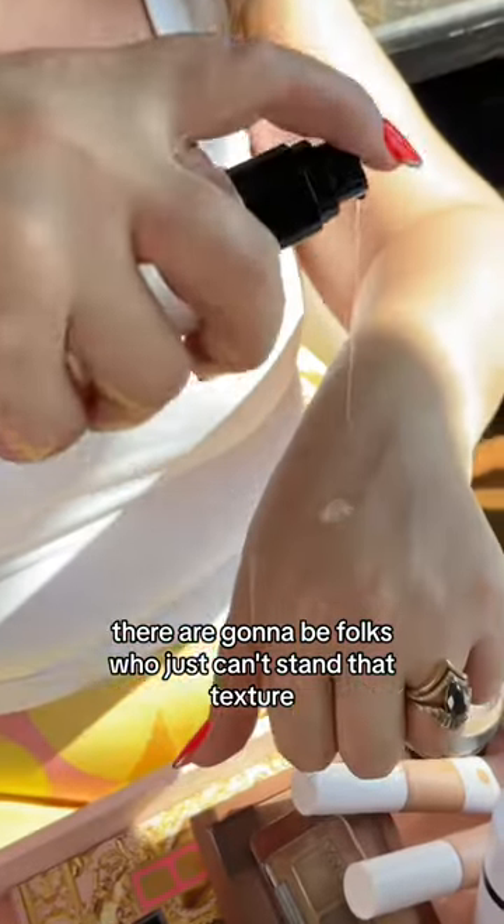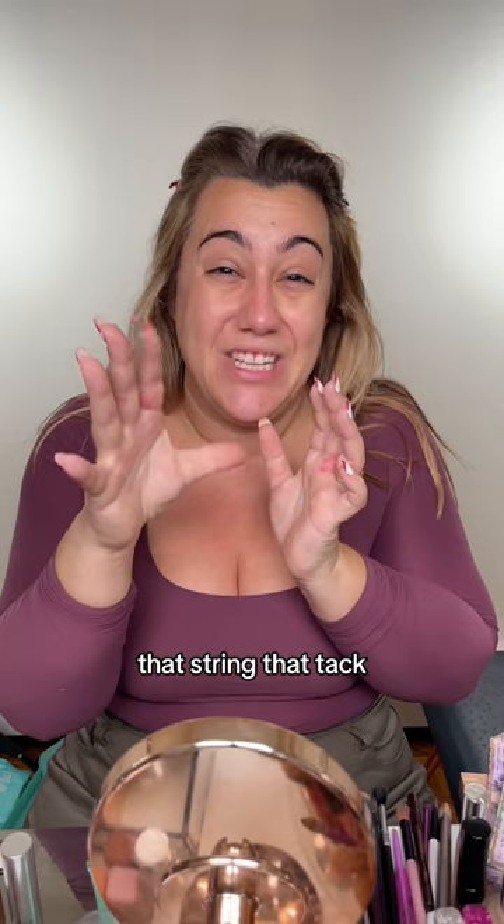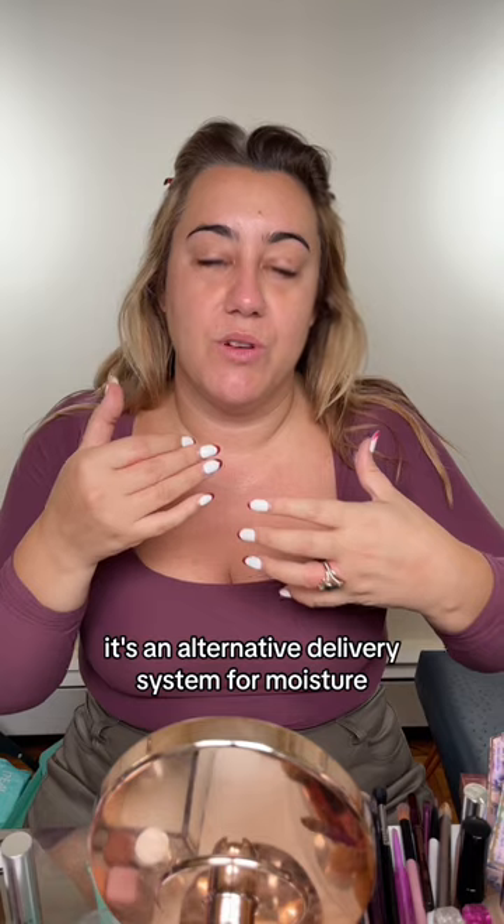There are gonna be folks who just can't stand that texture because it's gonna be very stringy. That's the point — that string, that tack — it's gonna help create the adhesion. It's an alternative delivery system for moisture.